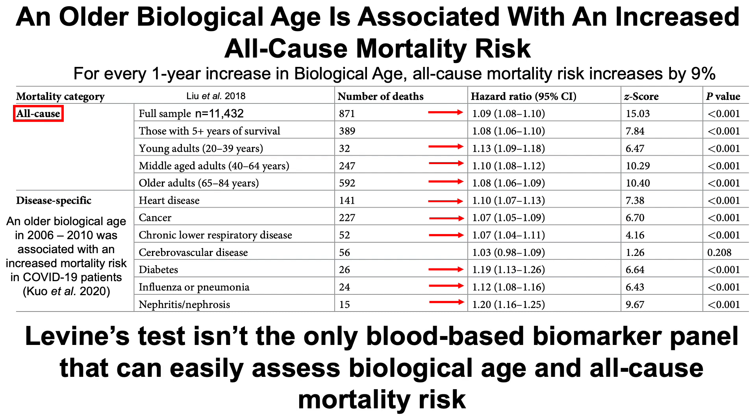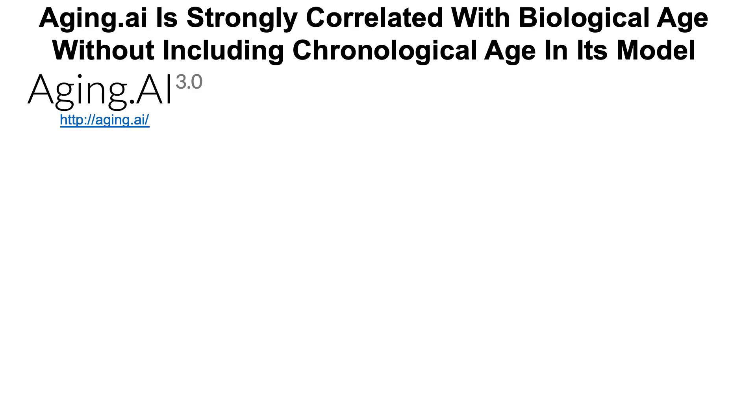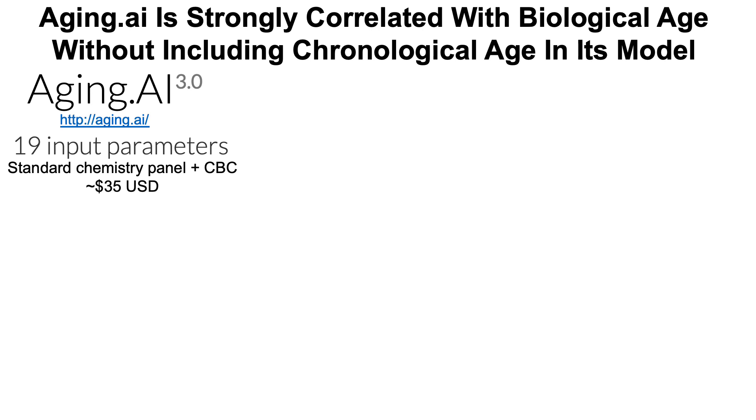It's important to note that Levine's test isn't the only blood-based biomarker panel that can easily assess biological age — and by 'easily' I mean it's free to use online; you just put in your numbers and get your result. Another test that is free to use online is aging.ai, which has been shown to be strongly correlated with biological age. The aging.ai test includes 19 different blood-based biomarkers found on the standard chemistry panel and complete blood count (CBC). Those two tests combined go for about $35 or less in US dollars.